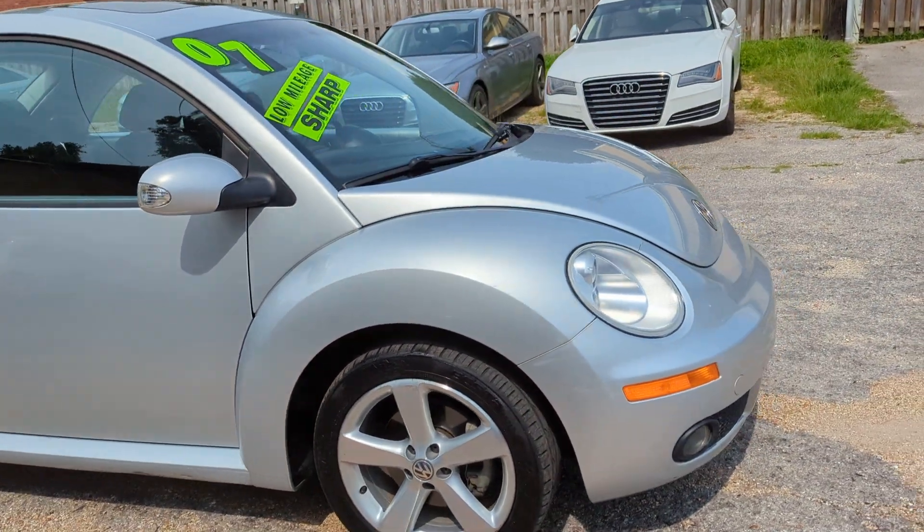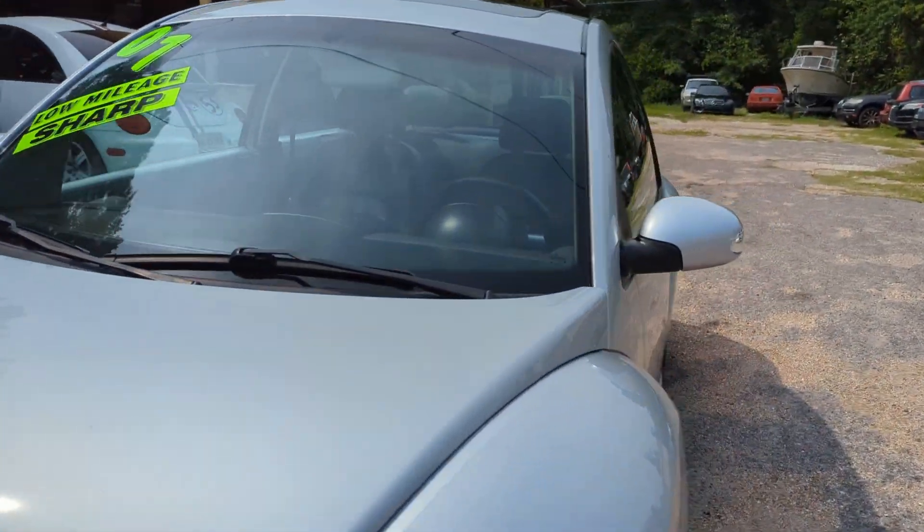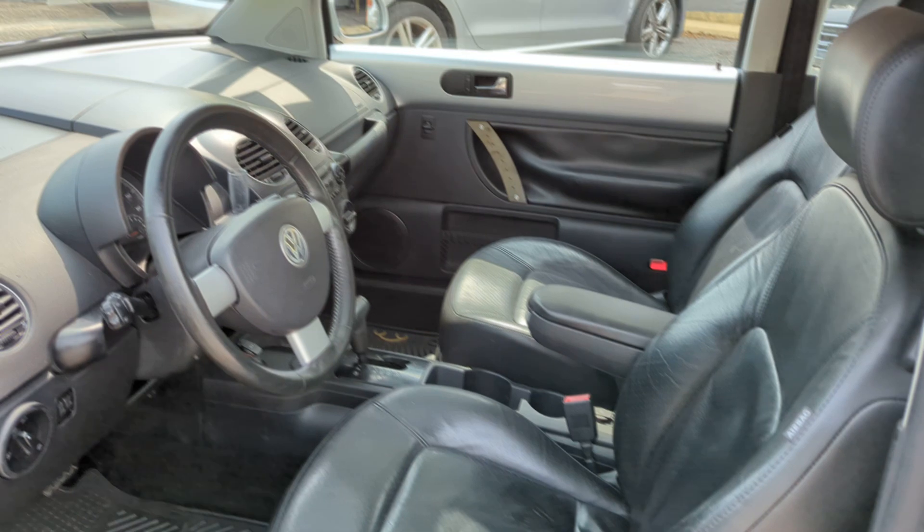Besides that, the body's in really good shape. Take a look at the inside, which is also in really good shape. Comes with leather and a sunroof.